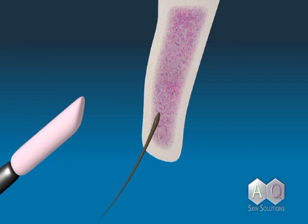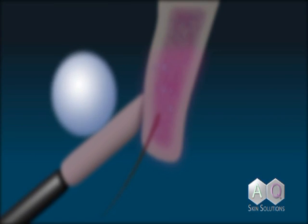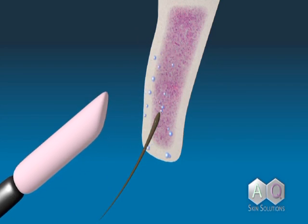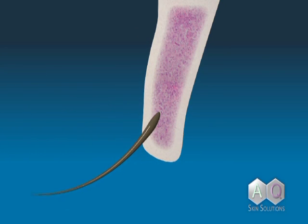AQ Lash is formulated with patented growth factor technology. These growth factors stimulate the production of the hair matrix during the anagen stage, thereby promoting the growth of the eyelashes.